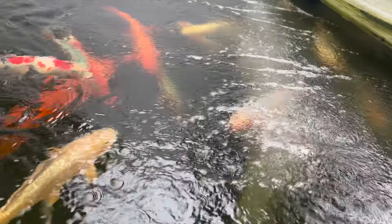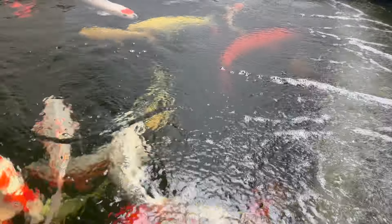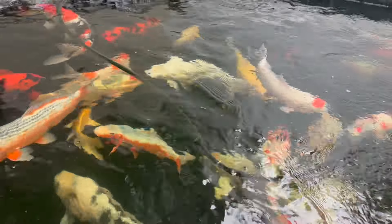We're very happy with the way they've settled in. We do like the air curtains - it really does roll the water around. Temperature is at 18 degrees.